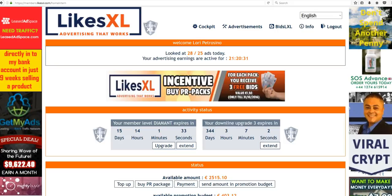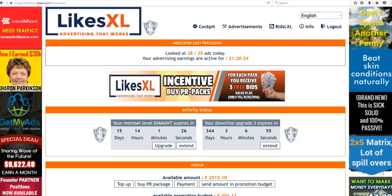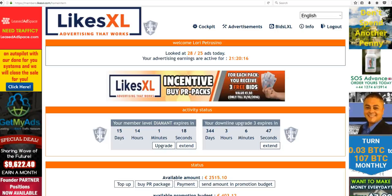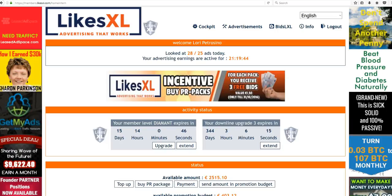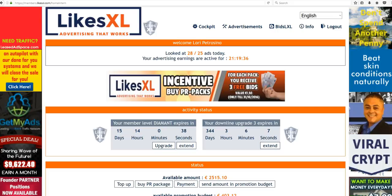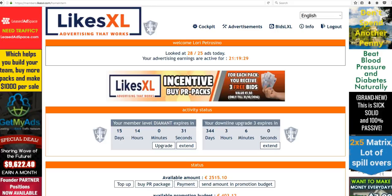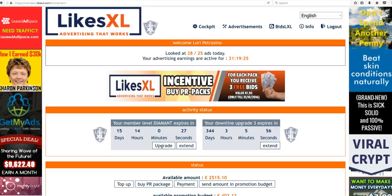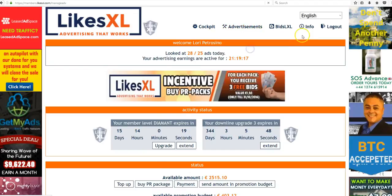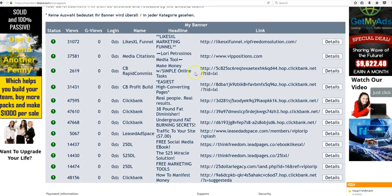One reason we're no longer using the term profit share or revenue sharing is that it has a very negative connotation and raises red flags. We are a serious, legitimate advertising company where members can also advertise and earn income — that's a bonus. We're calling it either the daily incentive or the daily pack viewing earnings. When you talk to other people about LikesXL, be aware this is not an investment. Please don't tell people it's an investment. It's a purchase — an advertising purchase where you can earn additional income.